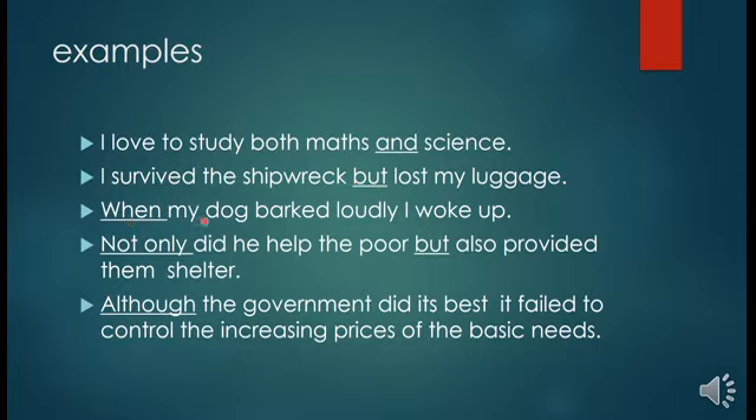In the third sentence, 'when my dog barked loudly, I woke up' — 'when my dog barked loudly' is a dependent sentence, while 'I woke up' is complete by itself — an independent sentence. These two are joined by the conjunction 'when'. In the fourth sentence, 'not only' and 'but also' are a pair of conjunctions joining 'he helped the poor' and 'he provided them shelter'.